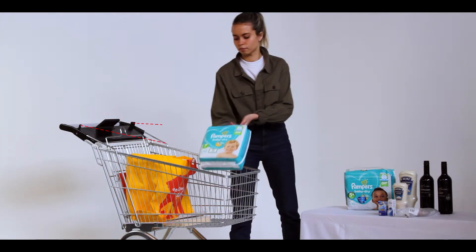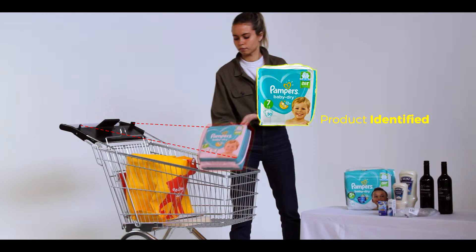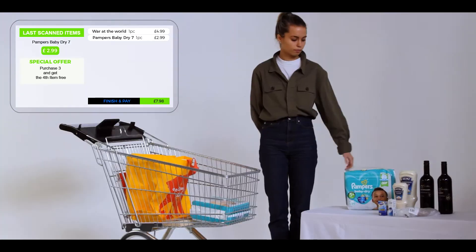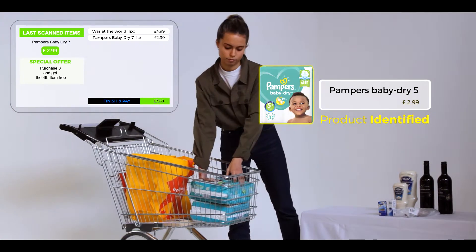We now place the first of two similar-looking nappy bags, distinguishable only by the small number on the front and side. The only difference in packaging is the number 7 before and 5 now.